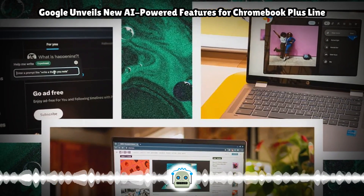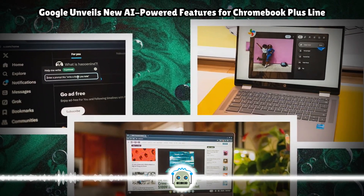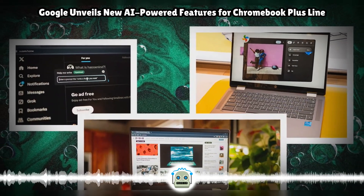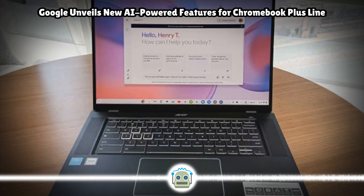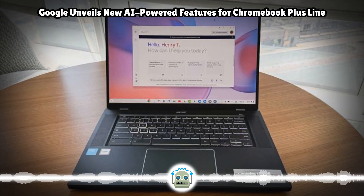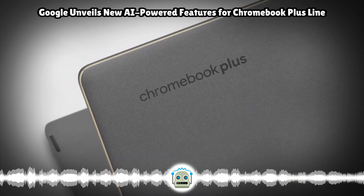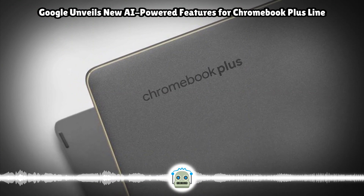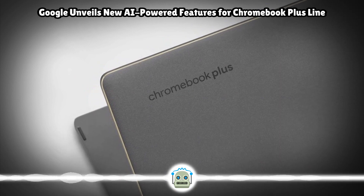Google is also adding a tool to Chromebook Plus for folks to generate wallpapers and video conferencing backgrounds through guided prompts. Last year, the company also added a generative AI-powered magic editor in Google Photos. This feature lets you shift or resize selected objects, and AI takes care of background regeneration based on the changes.